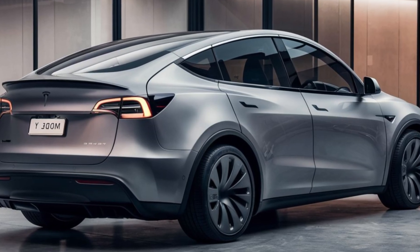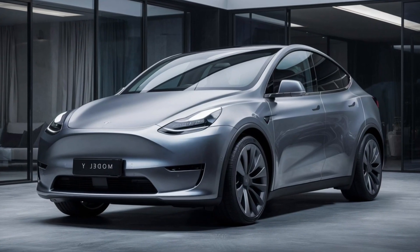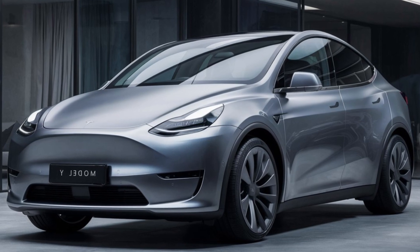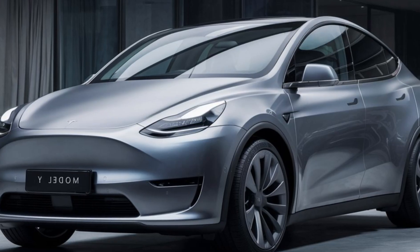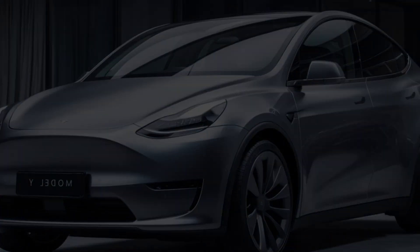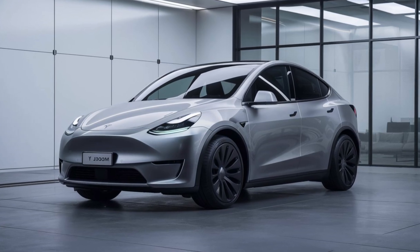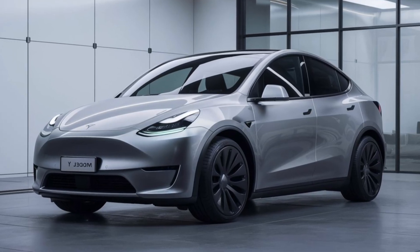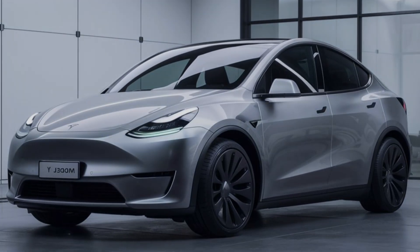With its updated design, state-of-the-art features, and efficiency gains, the 2025 Model Y Project Juniper is set to create waves in the EV market. Which new feature are you most excited about — the LED light bar, the powerful new battery tech, or the upgraded audio system? Let us know in the comments. Thanks for watching, and if you enjoyed this breakdown, please like, subscribe, and hit the notification bell for more exclusive Tesla insights.